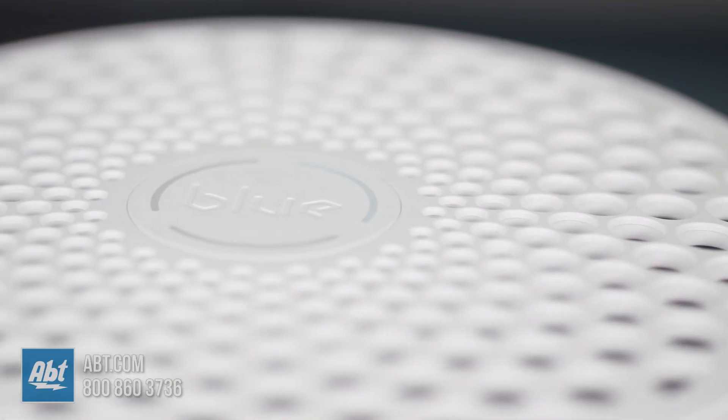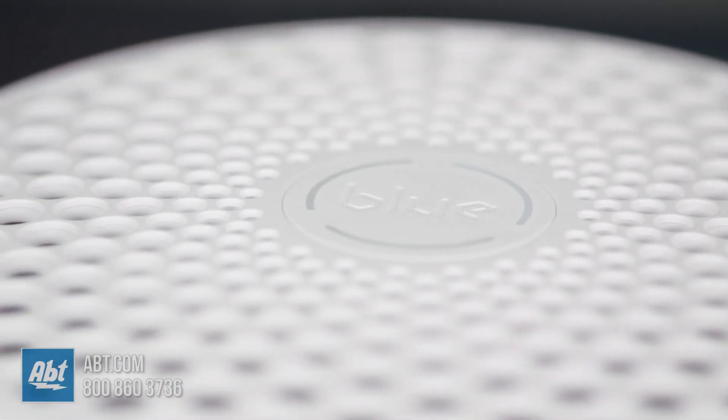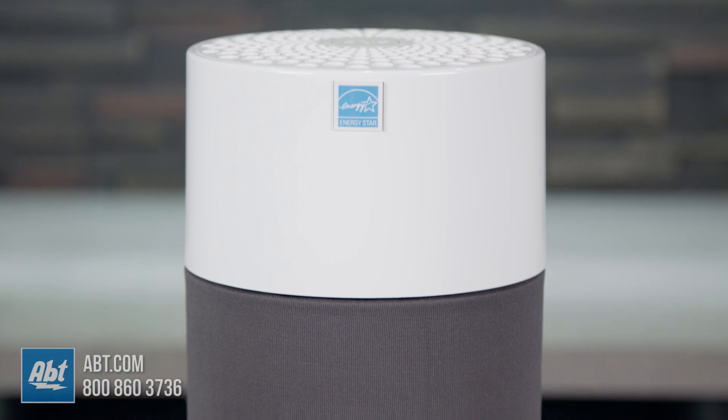This thing really is a breath of fresh air. If you have any questions about the BlueAir BluePure 411 air purifier, please feel free to reach out to us by phone, email, or chat with one of our experts online. We're always happy to help. I'll see you next time.